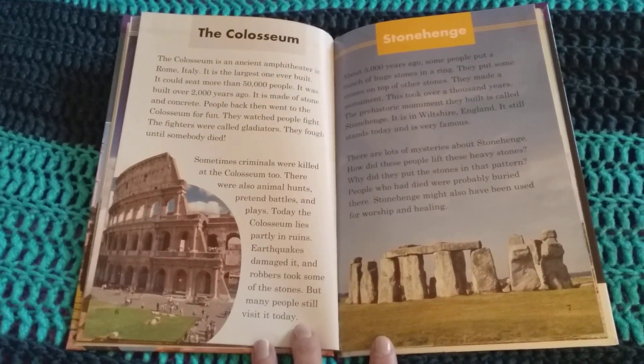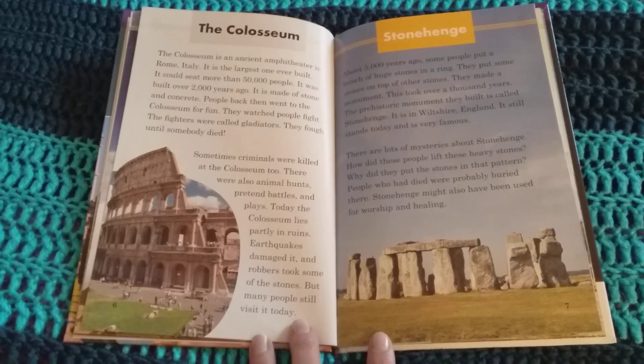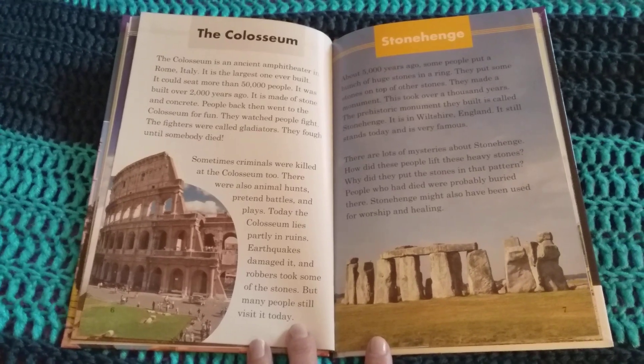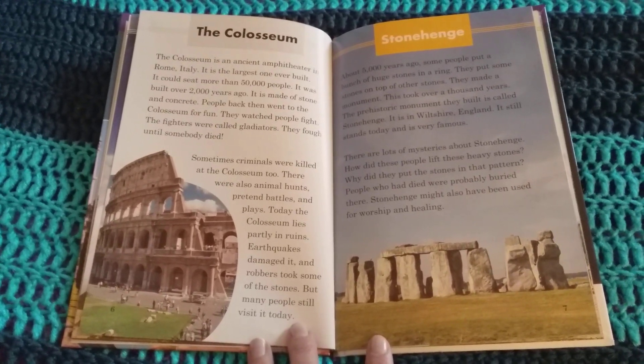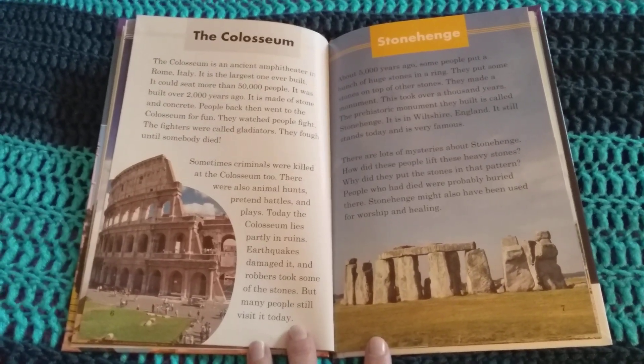Stonehenge. About 5,000 years ago, some people put a bunch of huge stones in a ring. They put some stones on top of other stones. They made a monument. This took over 1,000 years. The prehistoric monument they built is called Stonehenge. It is in Wiltshire, England. It still stands today and is very famous.